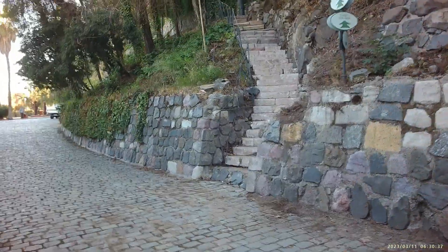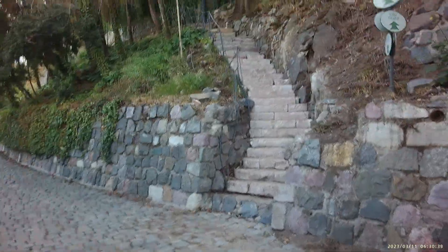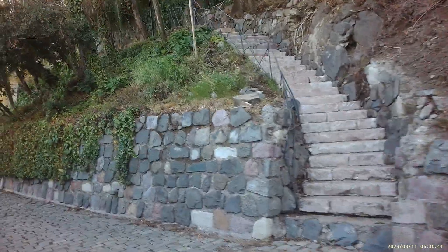Fascinating — a lot of stone, a lot of stairs made out of stone here.